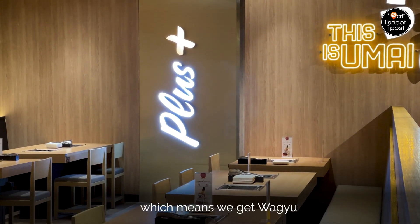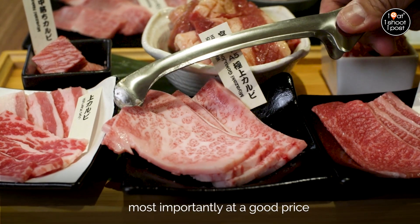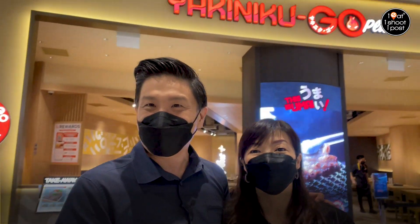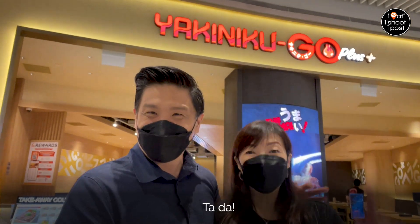Which means we get Wagyu! Most importantly at a good price. I think we're here — let's go inside!